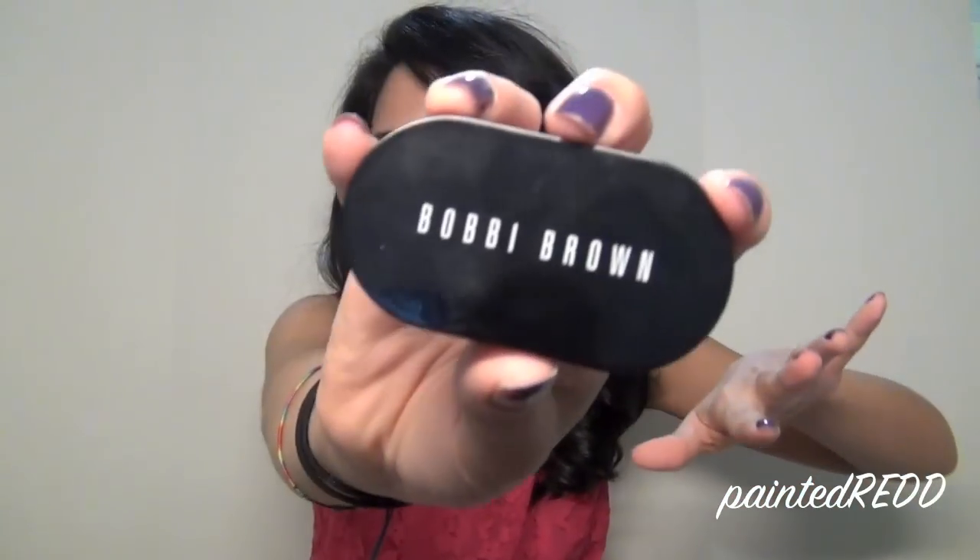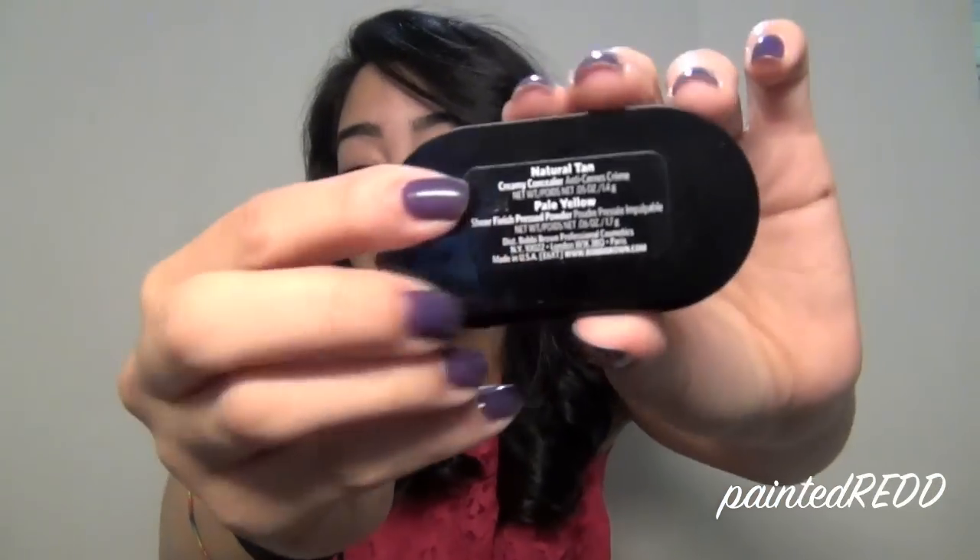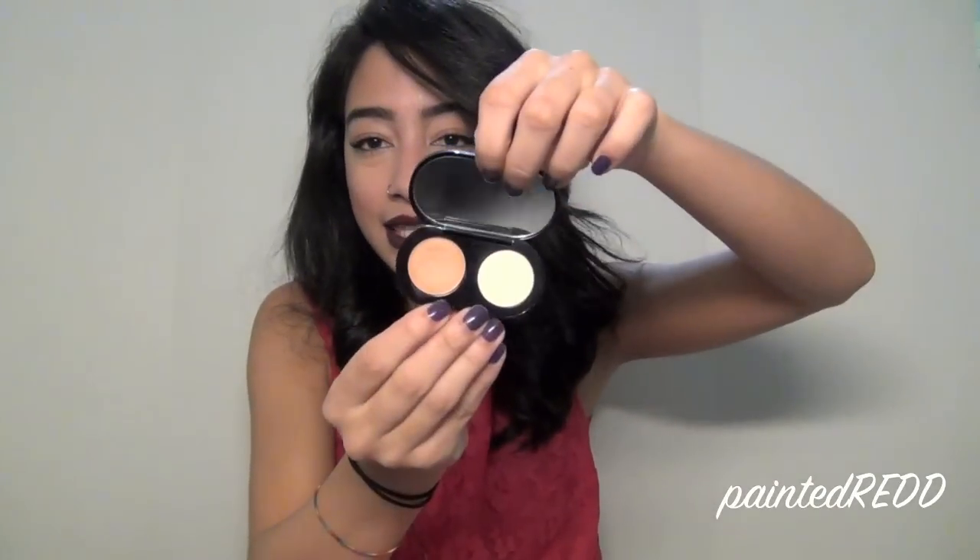Please ignore the crater happening on my cheek — thank God for concealer. I want to show you guys this concealer from Bobbi Brown, which you've probably heard about from every YouTube girl, but now I'm going to comment on it because I finally bought it. It's in the color Natural Tan and it comes with a concealer and a setting powder. I think it's amazing — it's the only one that looks semi-natural on me. Usually concealers look too orangey or just don't match, since I don't wear foundation on a normal basis.